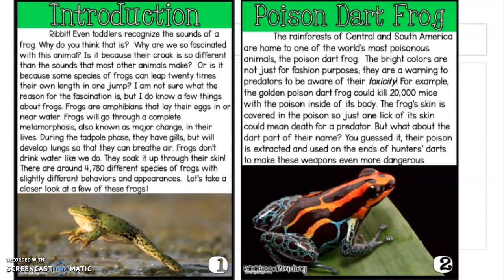Frogs are amphibians that lay their eggs in or near water. Frogs will go through a complete metamorphosis, also known as major change, in their lives. During the tadpole phase, they have gills, but will develop lungs so that they can breathe air. Frogs don't drink water like we do — they soak it up through their skin. There are around 4,780 different species of frogs with slightly different behaviors and appearances.